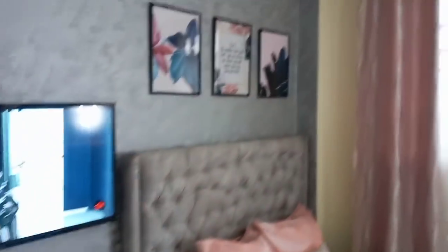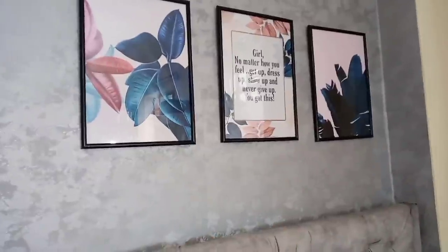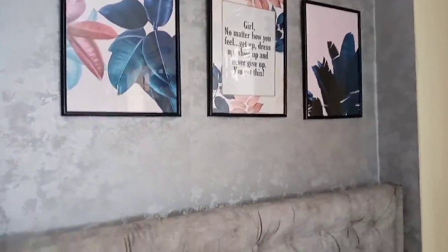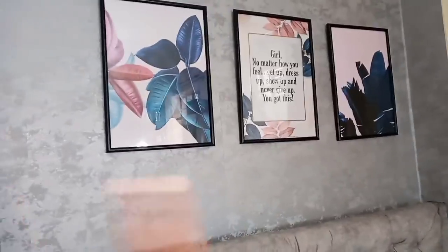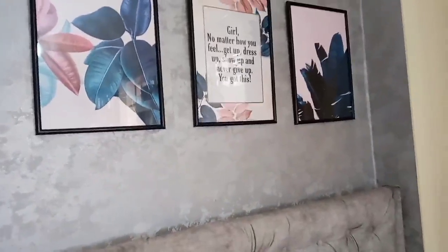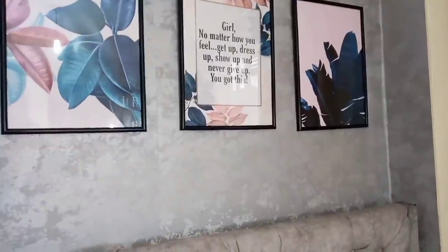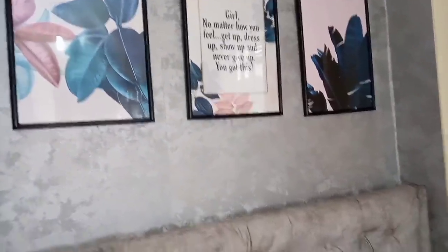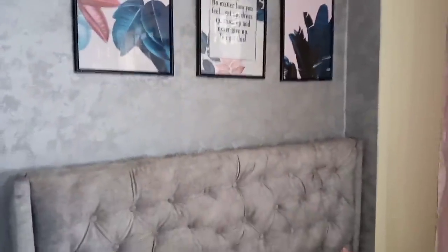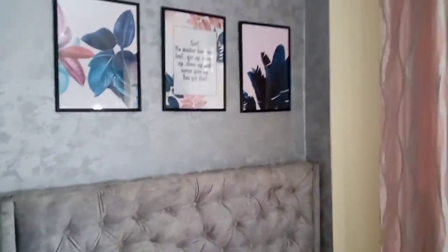And to this side of the house — these frames, the pictures here, I got them from Pinterest and I sent them to the guy and he printed them out. The three of them are A3 and it was 3,800. You can check their Instagram, it's called Mr. Frames. And I like this — the middle one says, 'Girl, no matter how you feel, get up, dress up, show up and never give up. You got this.' Whenever I read this in the morning, I just feel like yeah, I got this, regardless of how I'm feeling. It's a really nice thing to put there — it really motivates you when you are waking up or whatever time you're feeling low.